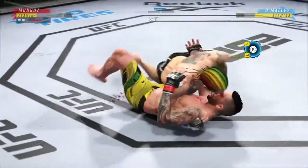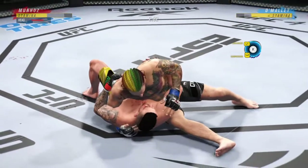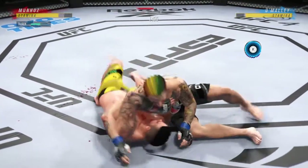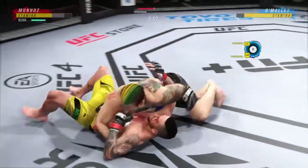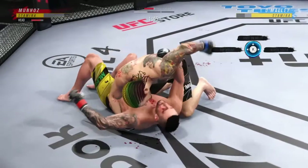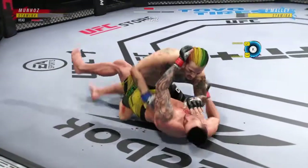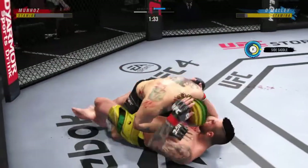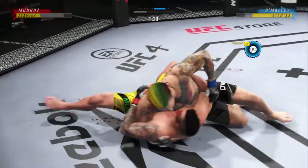You gotta be very careful when you take these big ground and pound strikes. You need a controlled posture on the bottom. And if you're the top guy — the guy that's looking to finish — continue to gain posture and rain down big strikes on your opponent. He's very comfortable fighting off his back. Now it looks like he's trying to hip escape, or maybe look for a Kimura here.